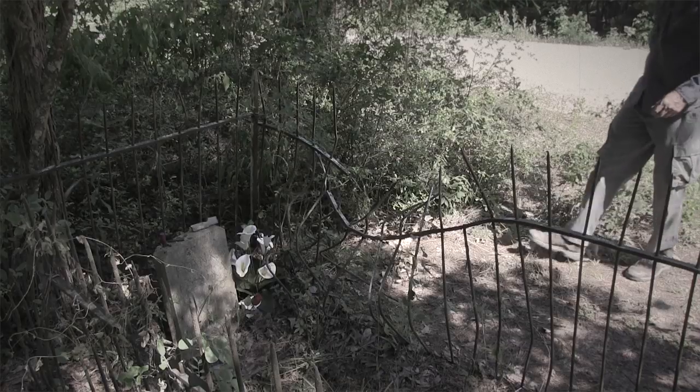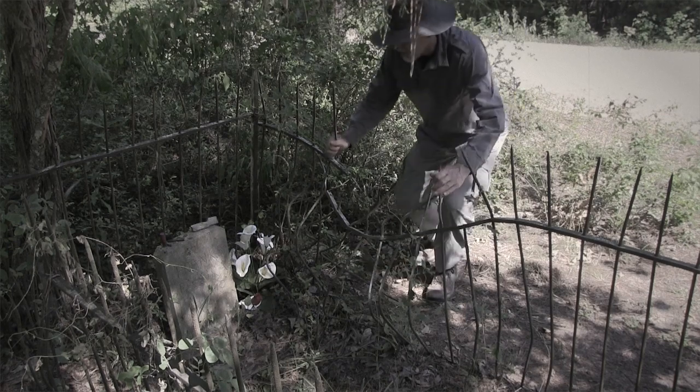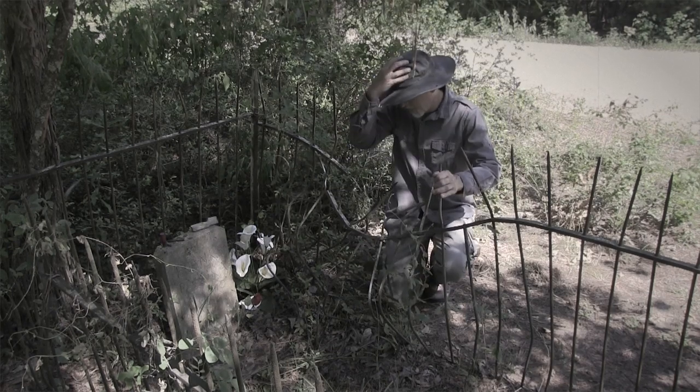Frank Palooka lived here during the turn of the century. He died from a rattlesnake bite in 1936 and is buried with a snake.